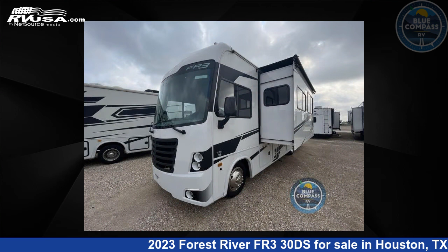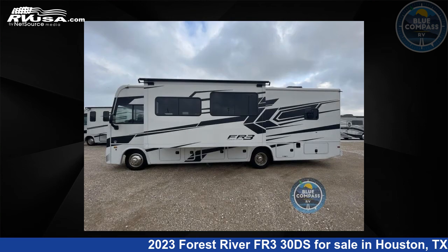This used Forest River is 31 feet 0 inches in length and features two slide-outs, sleeps eight, and 52 gallons fresh water capacity.